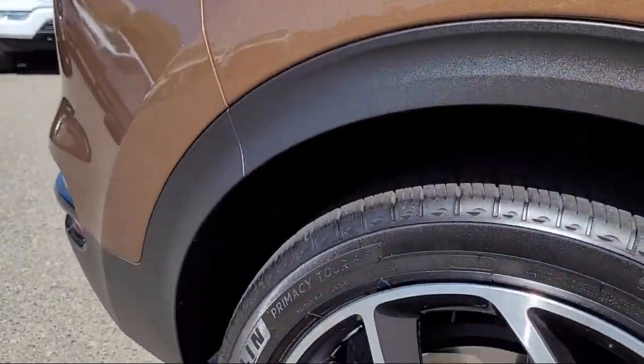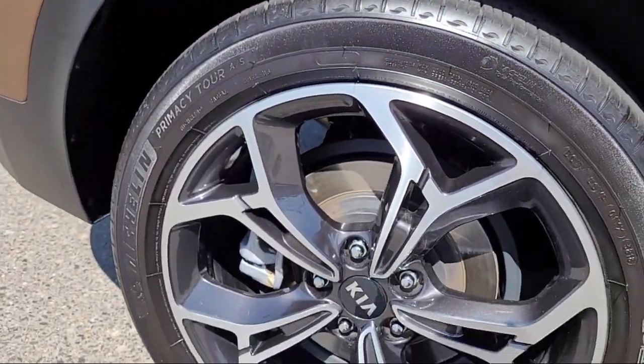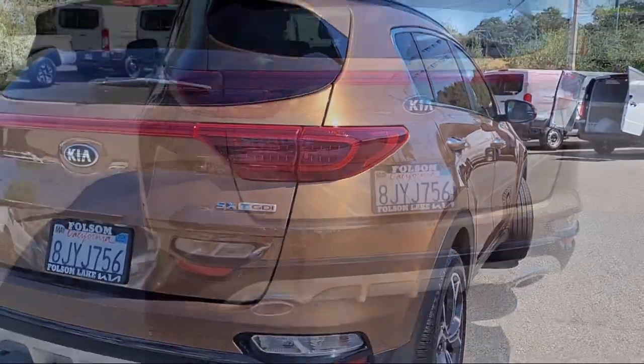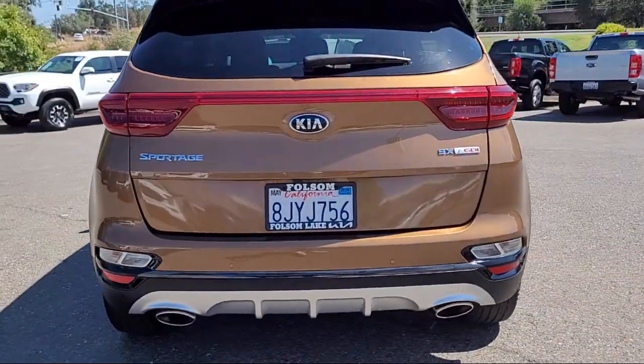It comes equipped with navigation, rear-view camera, AM/FM MP3 premium audio system, Apple CarPlay and Android Auto, roof rack, and home link.